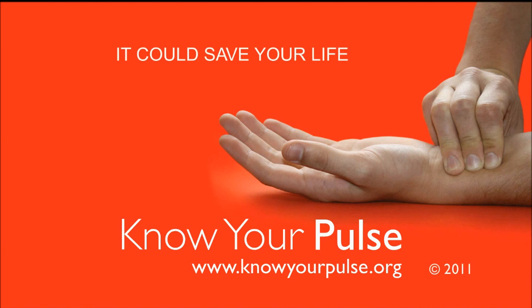Know your pulse. It could save your life.